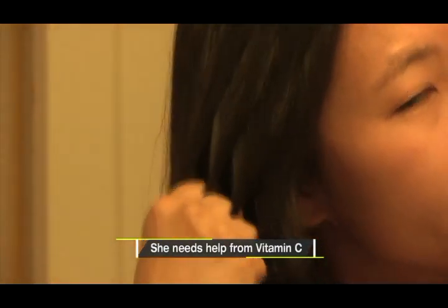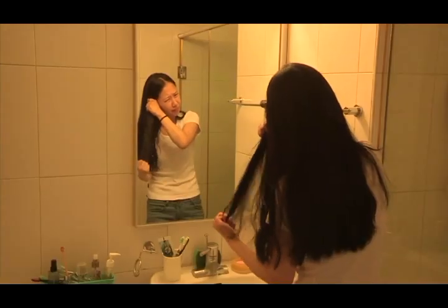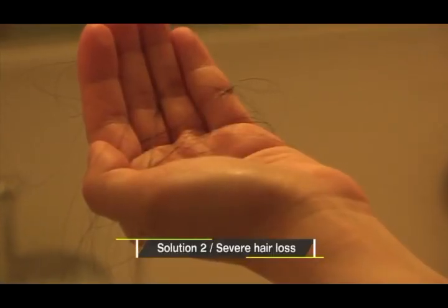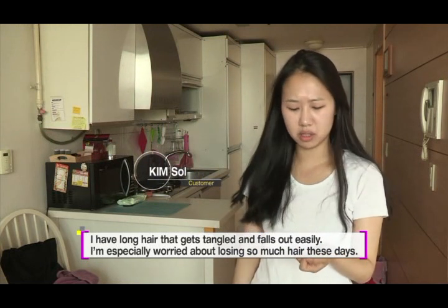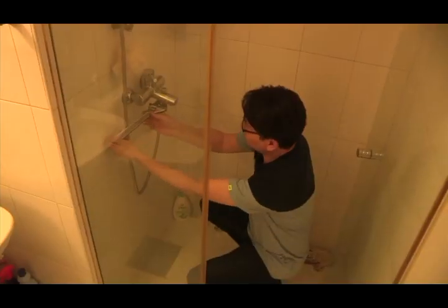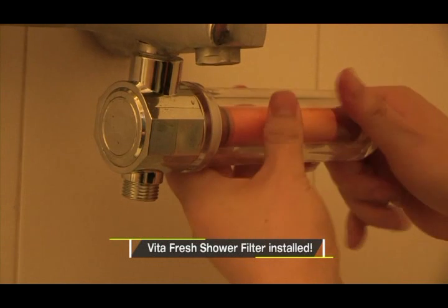Here is a lady who says she desperately needs the help of vitamin C. Her hair gets tangled often — she has long and beautiful hair, but it gets tangled frequently. She also shows significant hair loss. She installed the Vitamin Fresh Shower Filter to grow hair like silk.